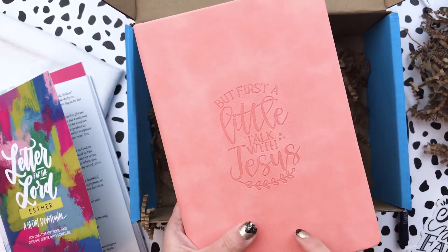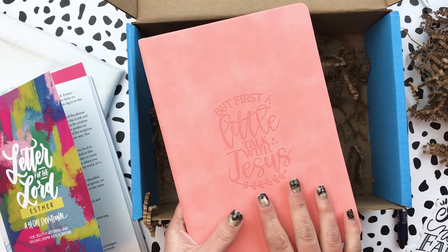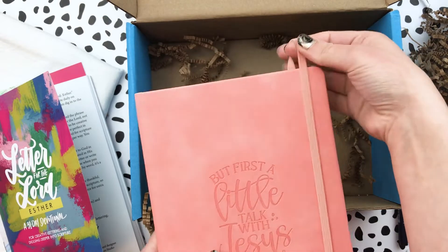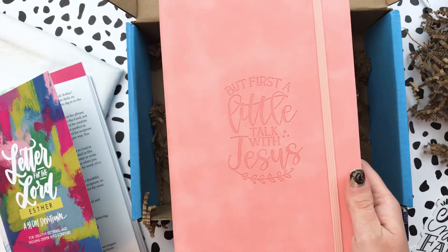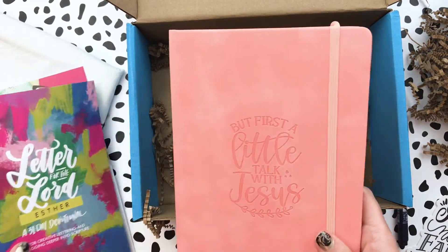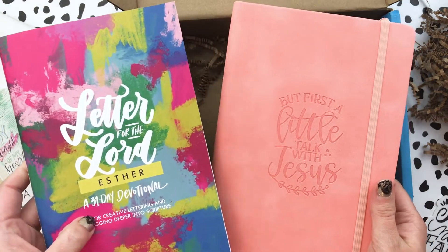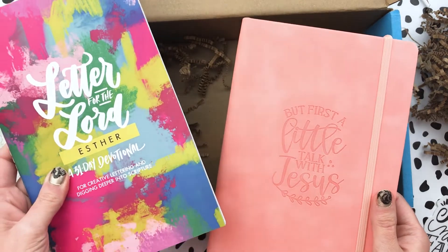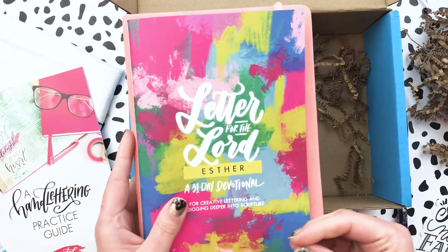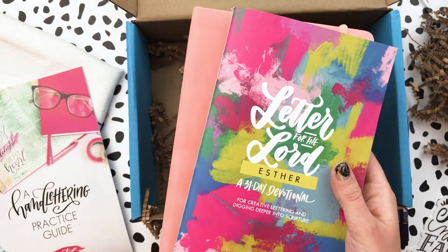I do want to mention that this journal is a bonus replenishment item for a previous box — something similar was included in a previous box, so this is extra if you've already used yours. You could also use this for taking notes with the Esther study if you need more space and want to combine them. The colors are beautiful for summer. I'm going to slide it into my traveler's notebook cover since it fits a larger size journal — perfect to keep on the go, especially when you're a busy mom this summer.